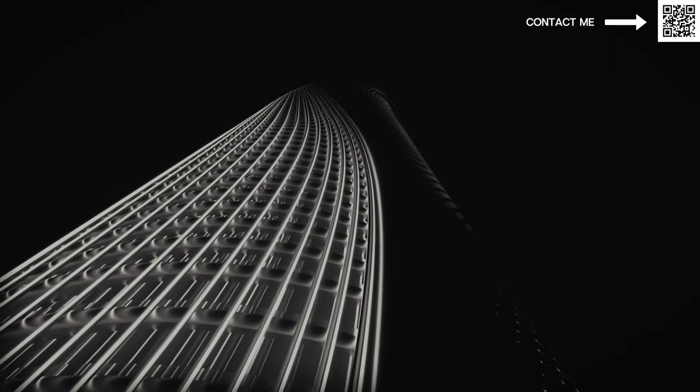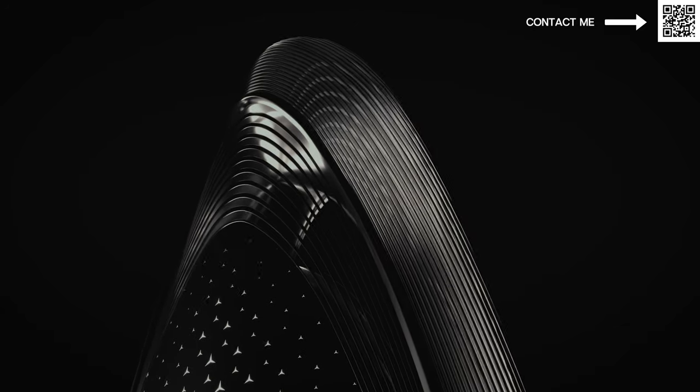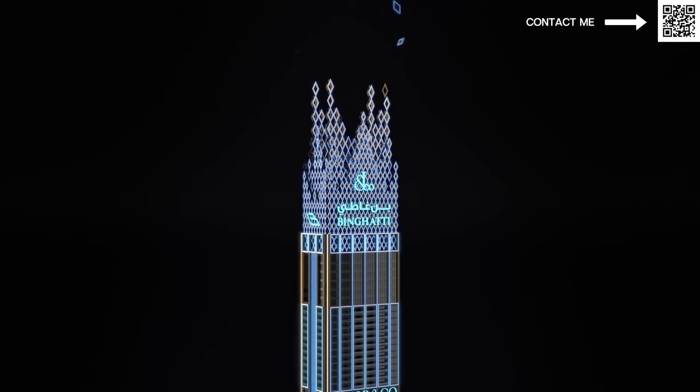Burj Khalifa is basically commercial and residential, but Jacob and Co. by Binrati is going to be the world's tallest residential-only tower. This is a developer that is very well-known and has a reputation to work and collaborate with very well-known brands, and they do have a very unique architecture with a lot of unique designs.